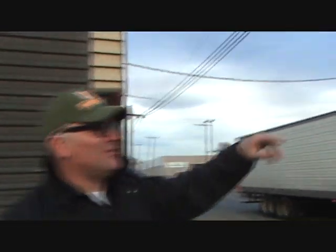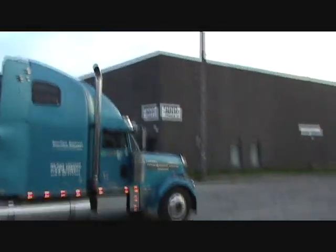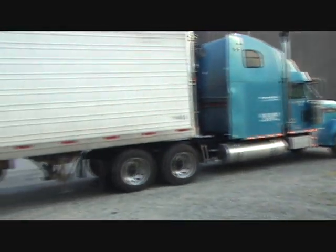Hi-di-hi there, friends and neighbors. This is your old friend — Shane Bennett. Just down here on Parker Street, Vancouver, British Columbia, Canada. Got a great big 18-liter going by. Did you see how that truck driver waved at me? He knew I was a brother in the transportation business.